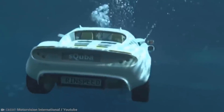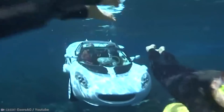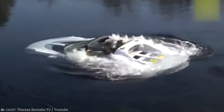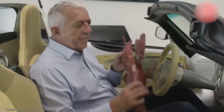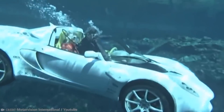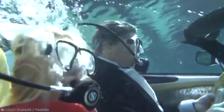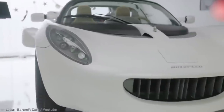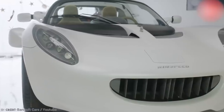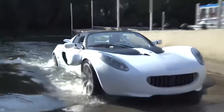This car doesn't even produce emissions, which means it's environmentally friendly on the road and in the sea. As for the people driving it — won't they drown? Fortunately, the company thought of that. The two-seater Escuba has a self-contained onboard oxygen system, making sure the driver and passenger can breathe fresh air. This spectacular car was presented at the Geneva Motor Show, but won't be mass-produced for the foreseeable future.